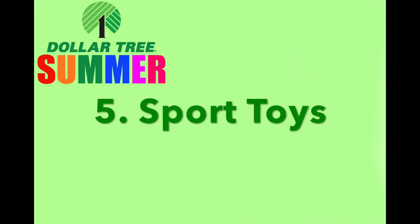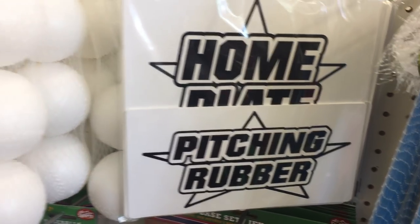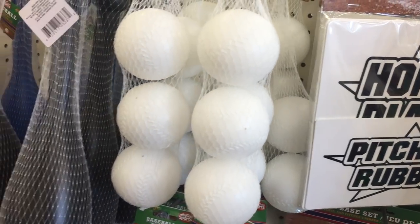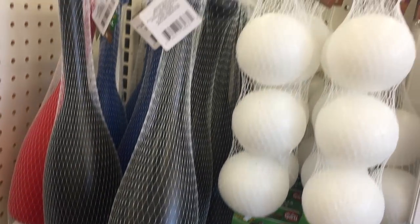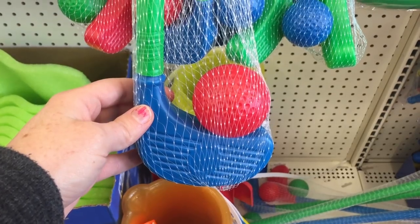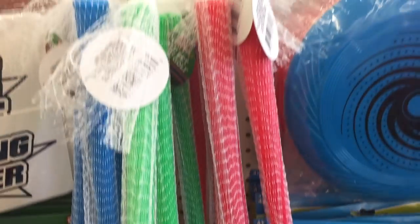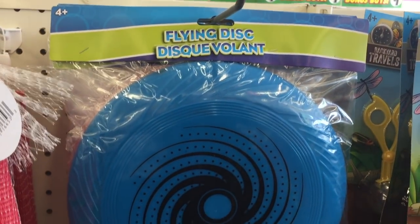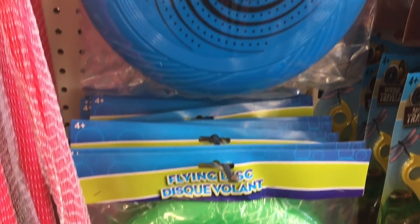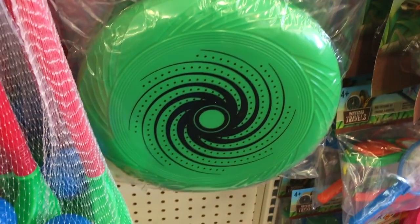Number five: sport toys. I just have to show you how cute these are — it's a home plate, other bases, and a pitching rubber. You can also find balls and bats, which are perfect to teach little kids how to hit a baseball. There's also golf, which is darling. And don't forget about the frisbees — they're actually really decent. You can get some flimsy ones that don't work well, but these ones are thick and they fly really nicely.